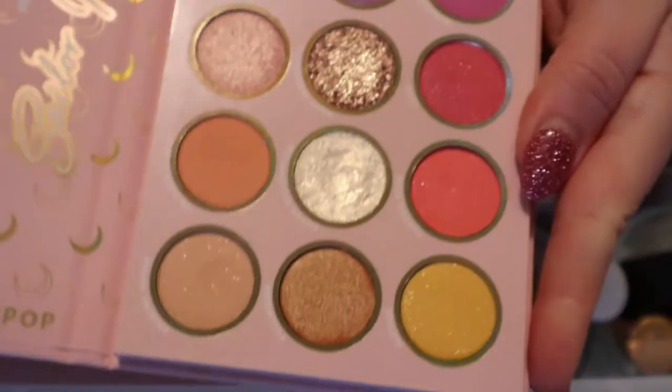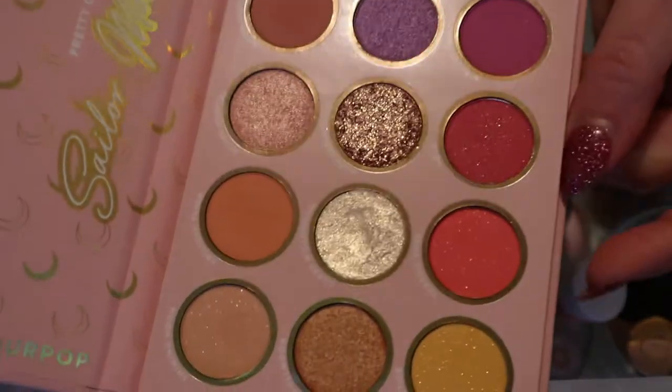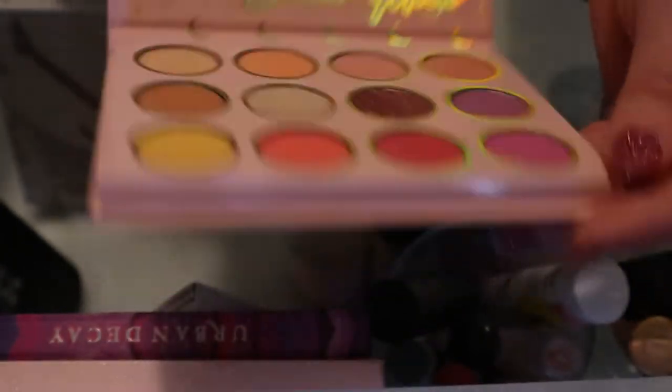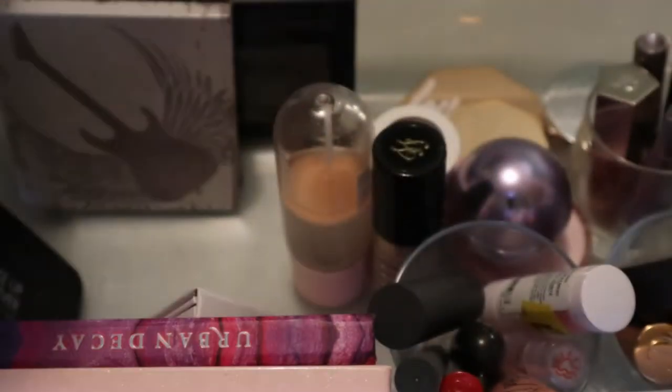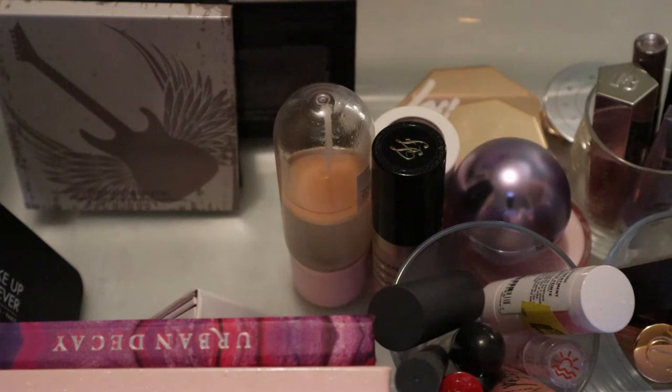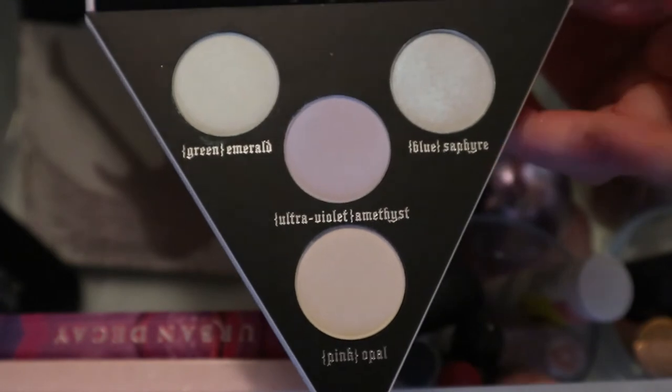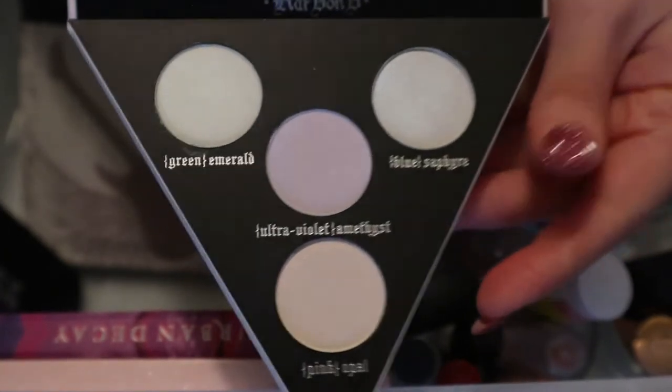Oh my Sailor Moon palette - have I even used this since last time? It's very pretty. I guess I can put it back because I've used it and I like it. The thing with this box is, if I already used it and liked it and I'm not thinking about decluttering it, then I could just put it back in my collection.